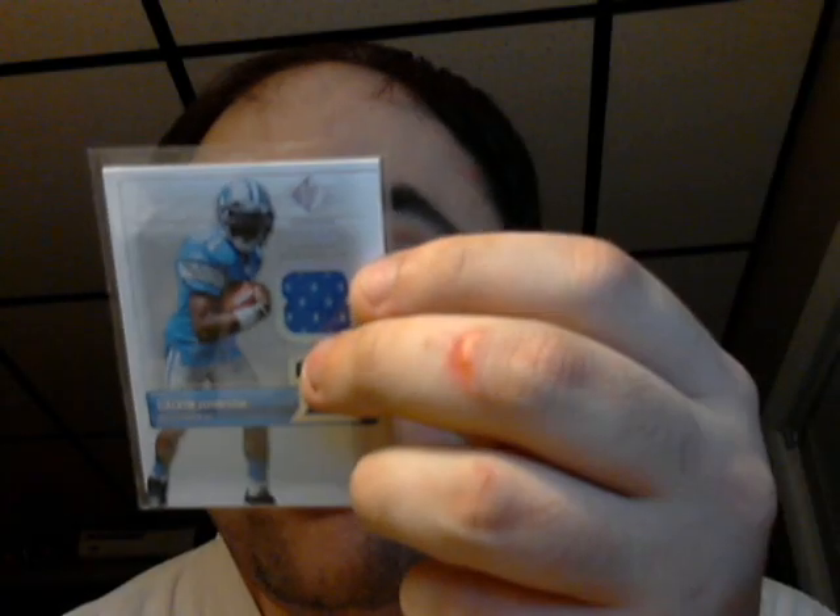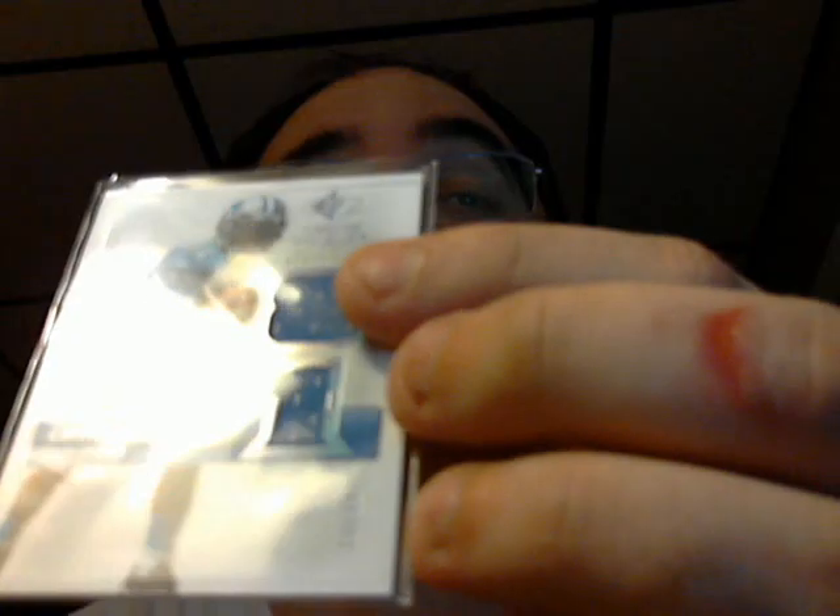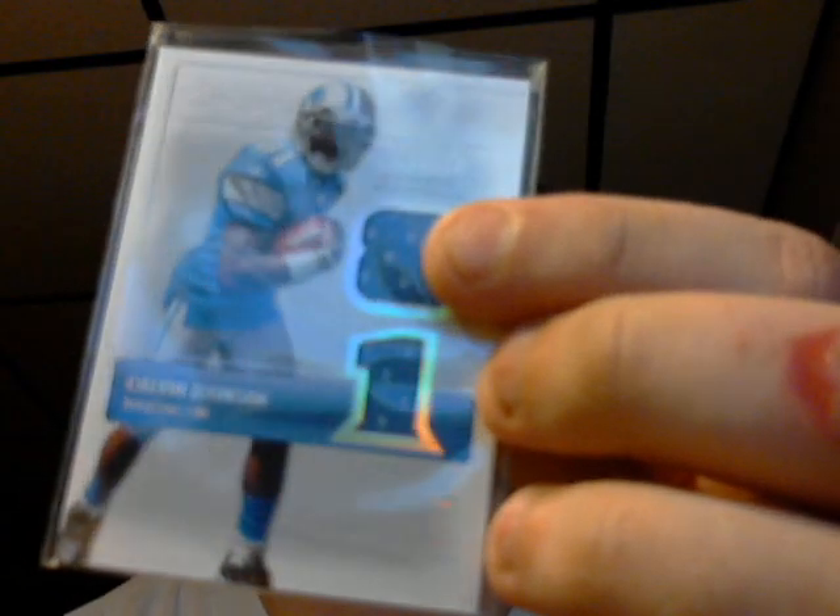Here's a couple from 2007 SP Rookie Threads footballs. A Calvin Johnson rookie jersey — and that is numbered 19 out of 99. The same year, here's a Johnny Lee Higgins, Raiders.